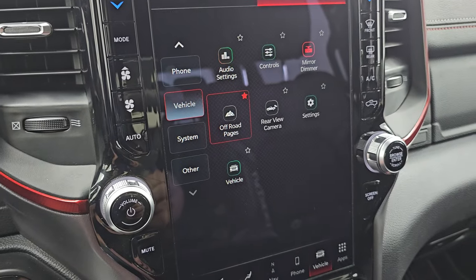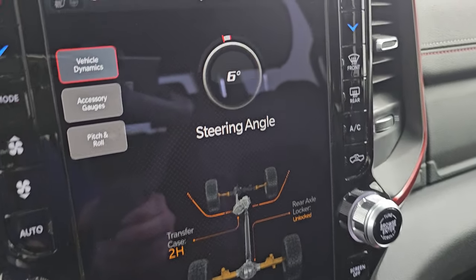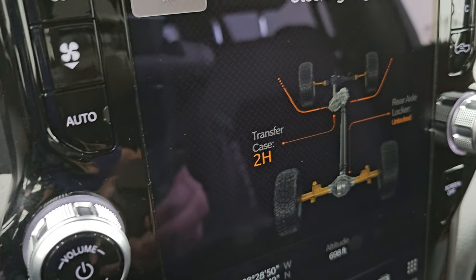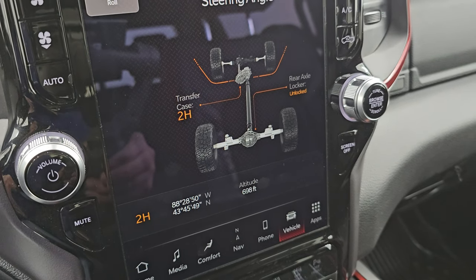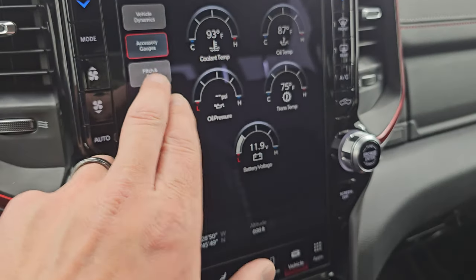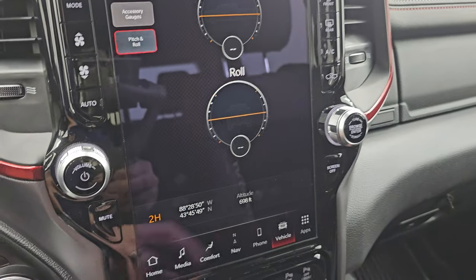You have your off-road pages, which are pretty cool. You get your different steering angles — as I turn that steering wheel, you can see the angle up there changes, and the tires turn as well. You get your transfer case readout — whether it's in 2-high, 4-high, or 4-low — and rear axle lock status. Latitude, longitude, altitude, and accessory gauges. And then pitch and roll — so if you're off-roading, that's a really cool thing to have.